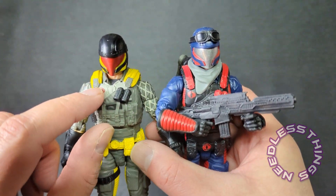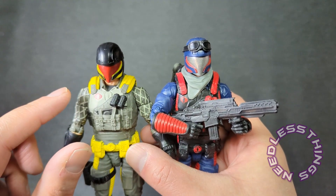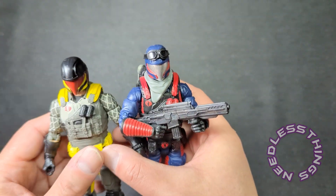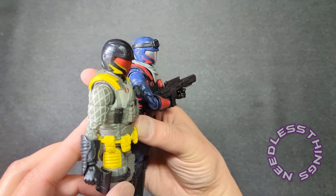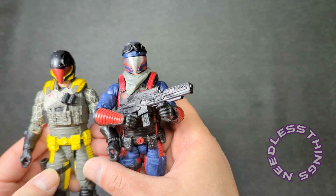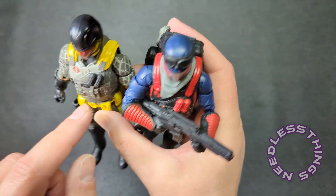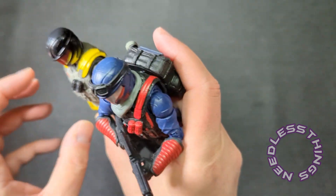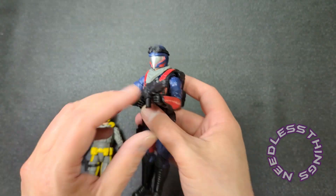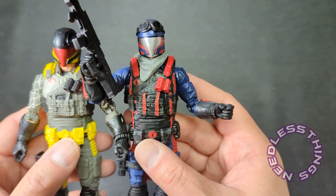These shoulder straps look like they're sitting so much higher on the Python Patrol guy, to the point where it almost looks like a different vest - but it's not, it just sits differently on the original Viper. Very interesting. The grenades are painted, and these clip-in magazines - I almost said clips, just don't want you guys yelling at me. I hate reposing figures because when you put them back on the shelf, you worry whether they're going to stand again.